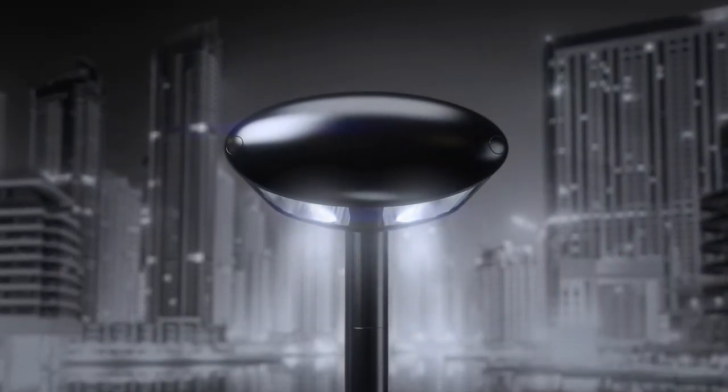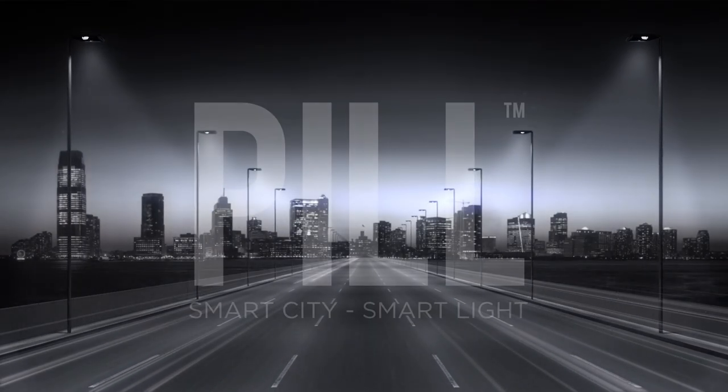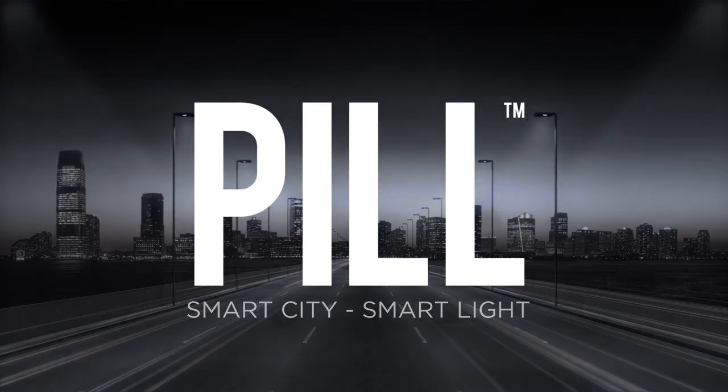Its unique modular design and customized solutions enable the smarter city. The Pill, by Hessellight.